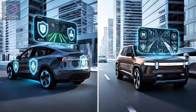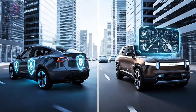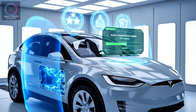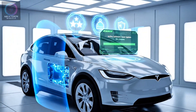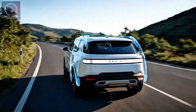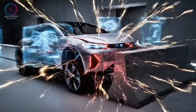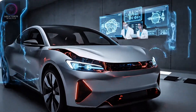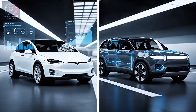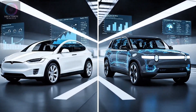Both vehicles are expected to earn top safety ratings, with robust battery protection and advanced driver-assist systems. Tesla's safety record speaks for itself — high crash ratings, strong structure, and active safety software updates. Rivian, however, is catching up quickly. The R2 uses a reinforced safety cell and an advanced driver monitoring system, with early prototype tests suggesting excellent build quality and crash protection. Tesla may have the historical data edge, but Rivian's focus on durability and safety innovation is commendable.